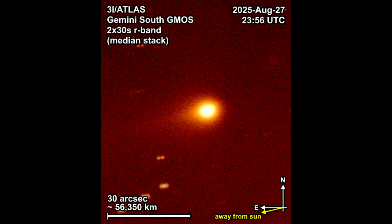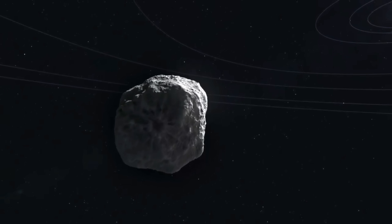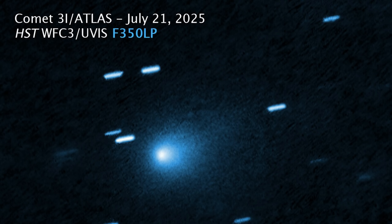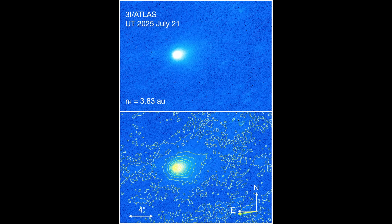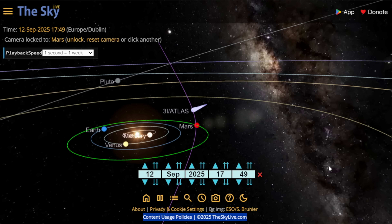At times the morphology suggested a true sunward feature. Part of the anti-tail appearance can be explained by projection, but there were repeated hints of genuine sunward jets beginning to turn on as the nucleus rotated and warmed. These sun-facing jets are not typical of regular cometary action and they're still being studied to understand what caused them. Claims also circulated about non-standard colors and unusually fine dust, and the way to evaluate that is with repeated multiband photometry.